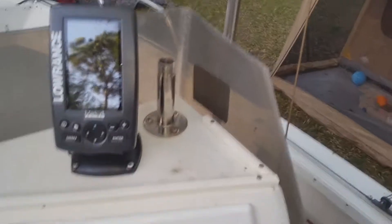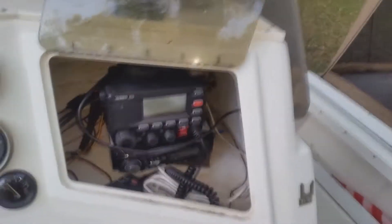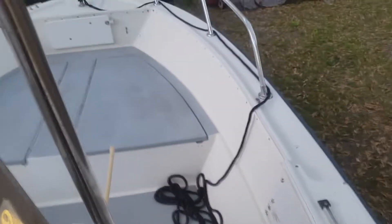There's a bilge pump in there. The boat has a really cool CB — he called it a shortwave radio — and a stereo system with speakers. It's just all in all a way cool boat.